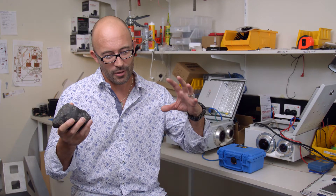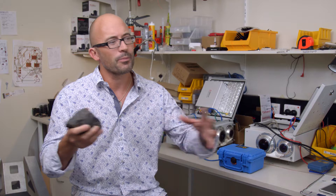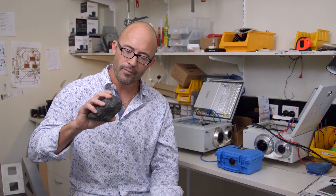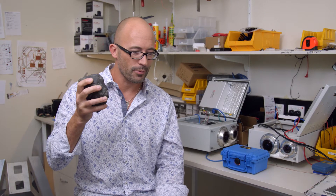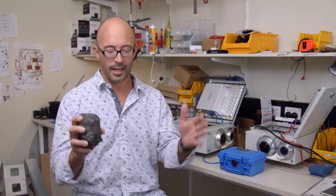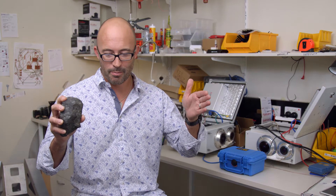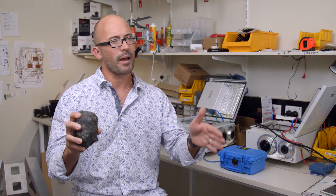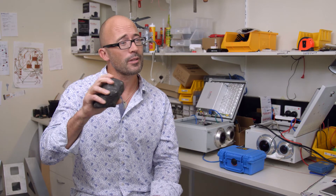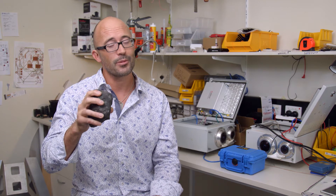That object got partially fragmented in an impact, with chunks of it thrown into the inner solar system. We then swept up one of those chunks on the 27th of November. That thing was probably about 80 kilos, and this is just the surviving bit — all the rest of it burned up as it came through the atmosphere.